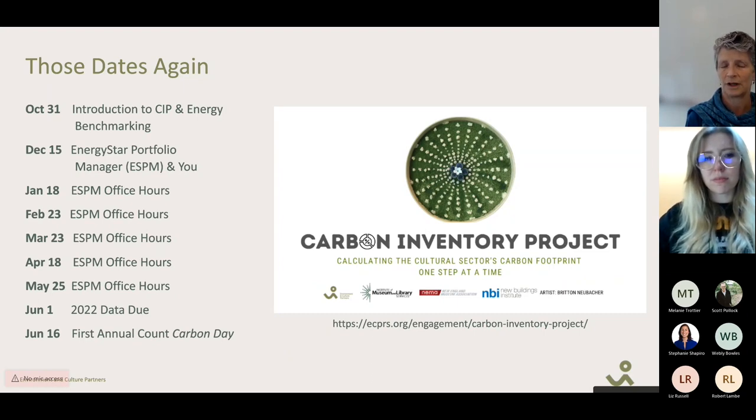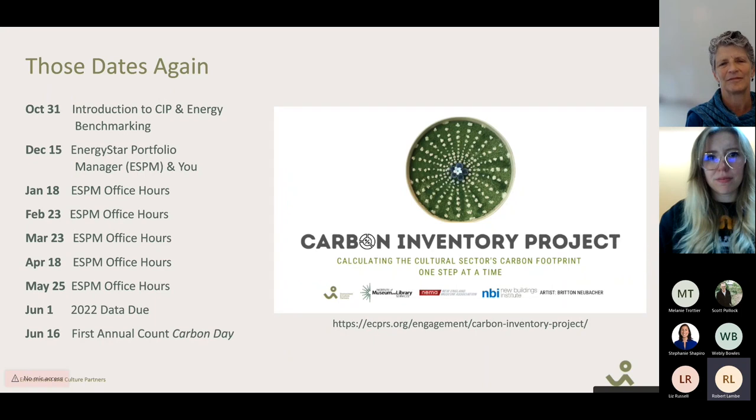Robert noted that not all of his IAMFA group uses Energy Star — most do, but not all. He said he has encouraged them and will continue to do so. A key challenge for many institutions is the staff resources required to deal with the data entry, which is why there's interest in automating as much of that process as possible.